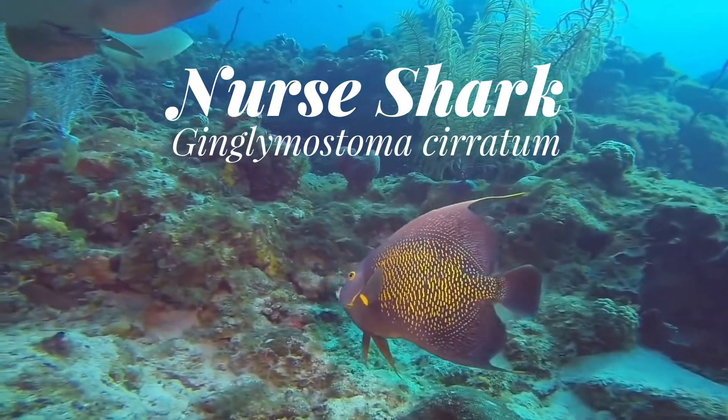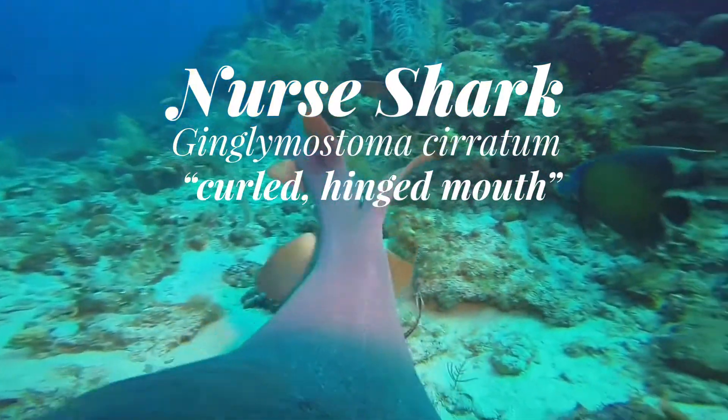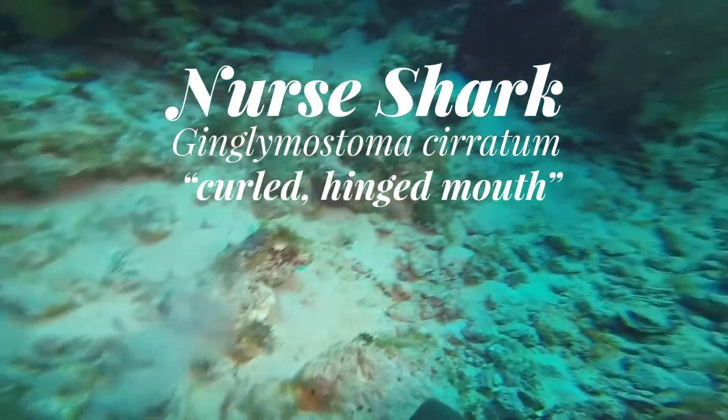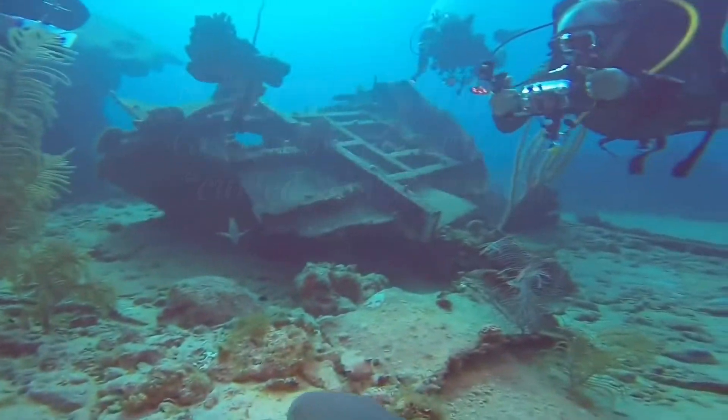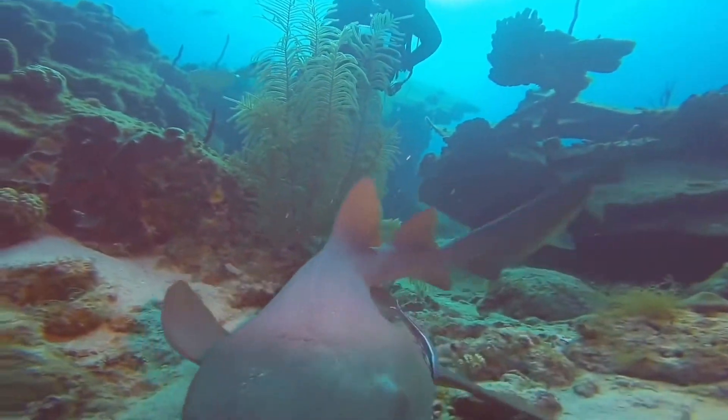The name is actually a mix of Greek and Latin and means curled, hinged mouth, nodding to this shark's somewhat puckered appearance. We do know the meaning of its scientific name, but the origins of the common name, nurse shark, are less clear.